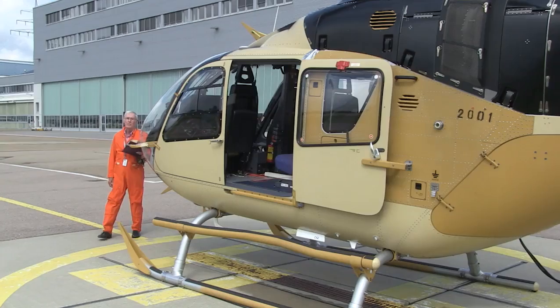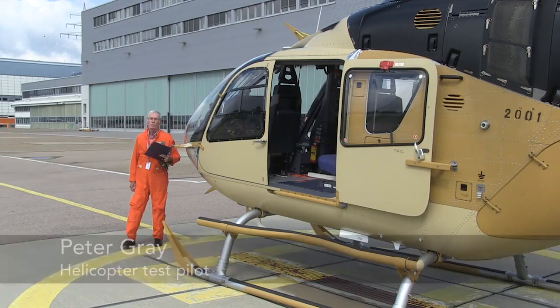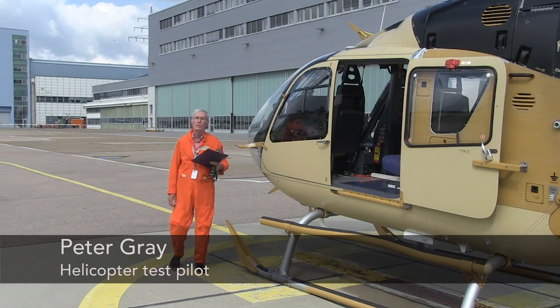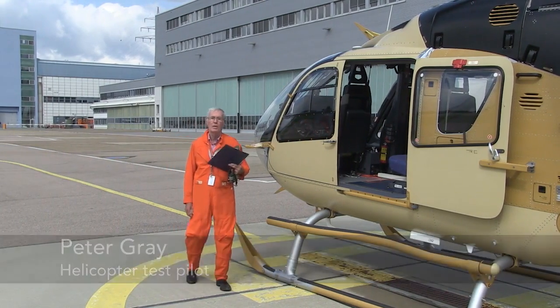I'm Peter Gray, Flight International's Helicopter and Tilt Rotor Test Pilot. I've just flown Airbus Helicopter's H135 latest prototype helicopter.